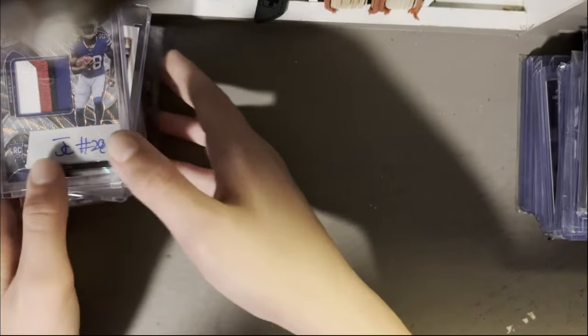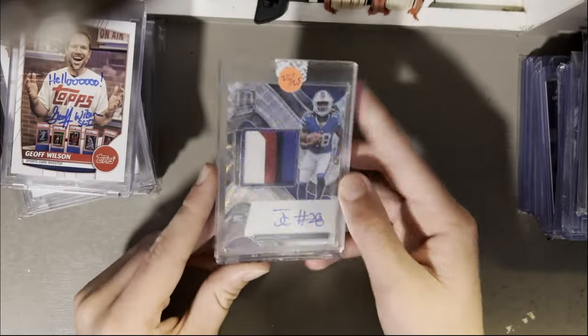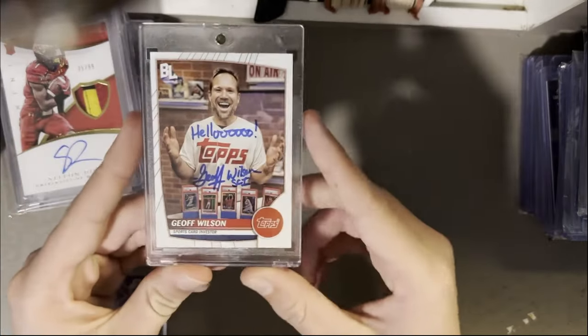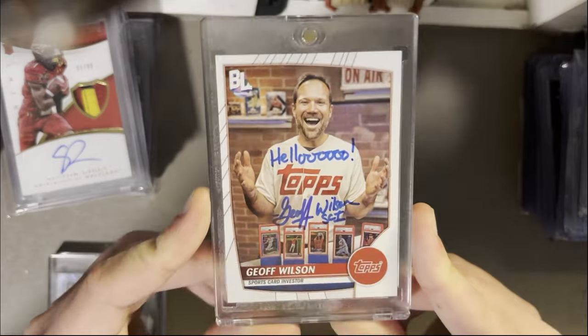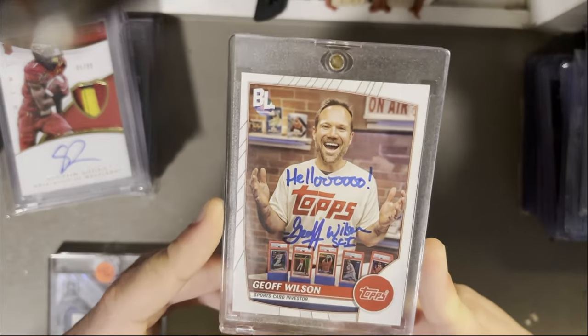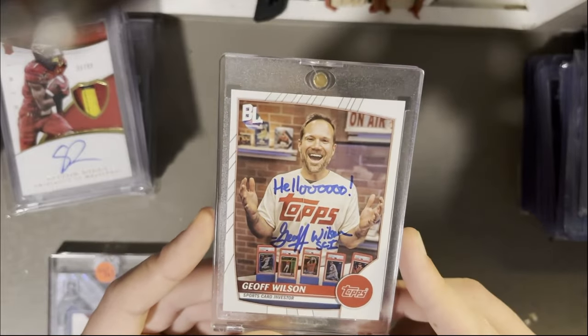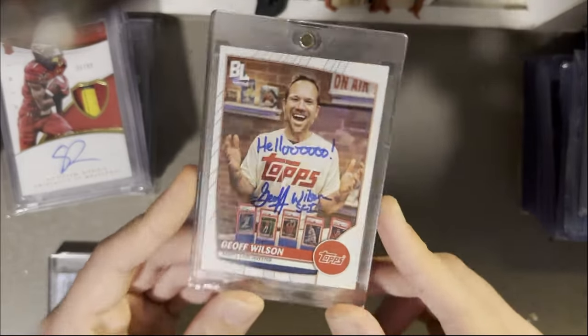I'll start with the mags. We got a nice little James Cook RPA out of 25 — he's been playing well recently so this is really cool. Next is a birthday present from Jeff Wilson. This is from the Big League set, which I actually chased with my dad, and Jeff sent the card and autographed it — so shout out to Jeff for that.